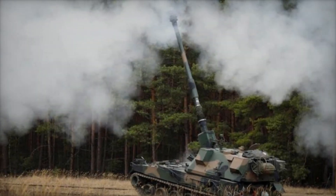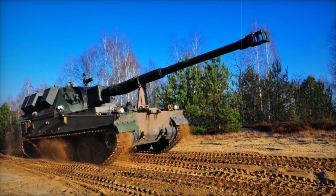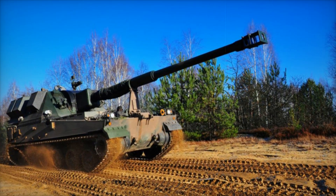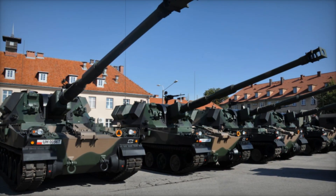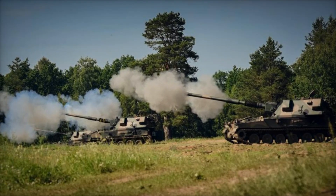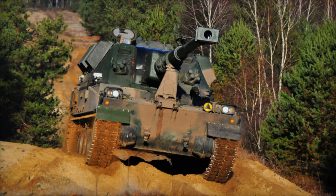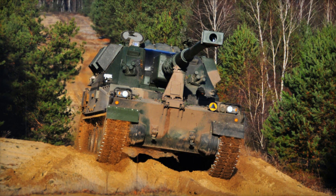One of the reasons the Crab has become so significant for the Polish military is its ability to adapt and evolve. What started as a small project in 2000 has grown into a key component of Poland's military strategy. As of 2020, the Polish army has received 32 Crab systems, and by 2024, the plan is to have a total of 120 Crabs in active service, bolstering Poland's artillery capabilities and solidifying its place within NATO's artillery corps.